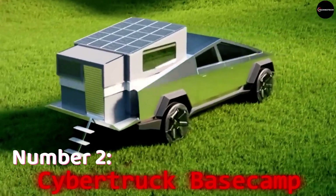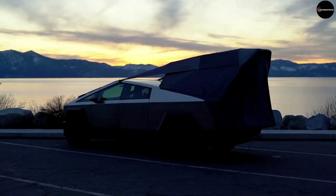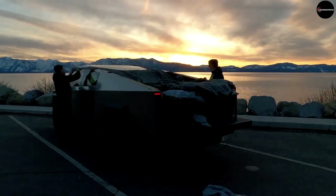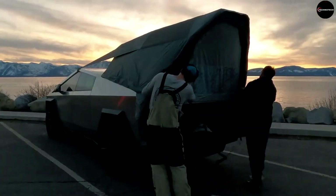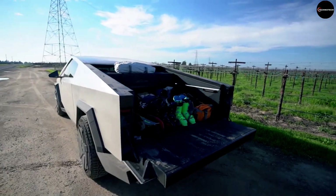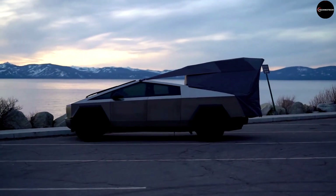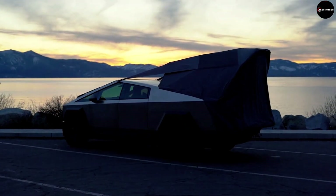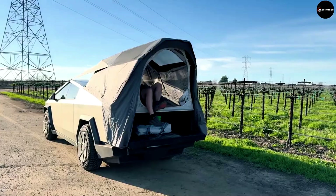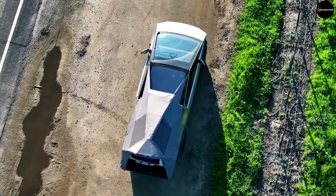Number 2: Cybertruck Base Camp. Securing the second spot is the Cybertruck Base Camp Kit, a must-have accessory for Tesla Cybertruck owners. Transform your truck into a camper in minutes with included features like a tent, awning, and other essentials. Whether you're embarking on an outdoor adventure or simply seeking a comfortable retreat on the road, this kit provides the ultimate in convenience and style. Perfect for outdoor enthusiasts and weekend warriors alike, the Cybertruck Base Camp Kit unlocks endless possibilities for exploration and relaxation.